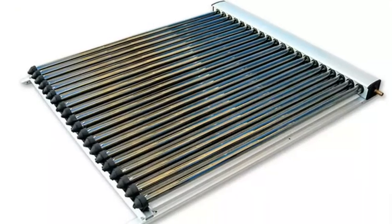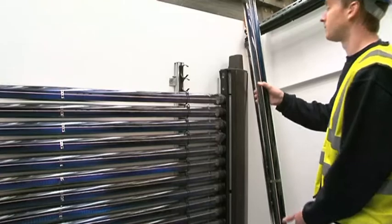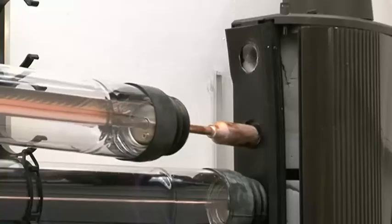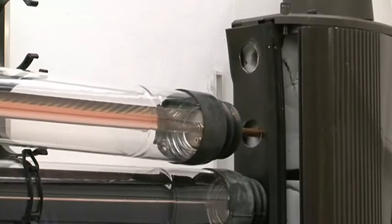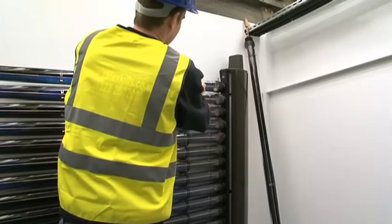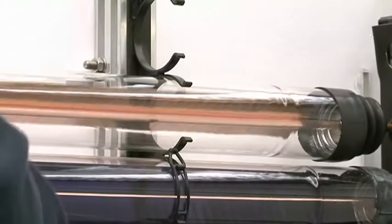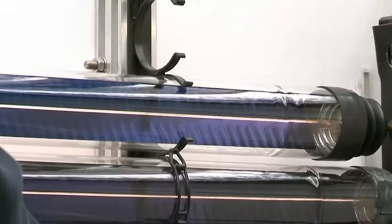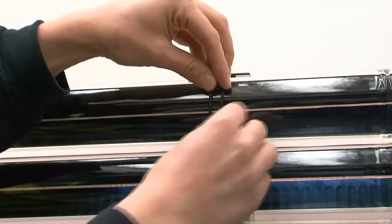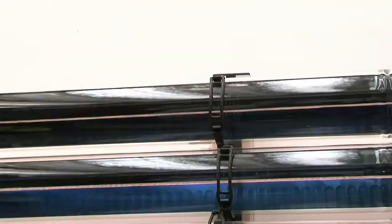Solar thermal pressurised systems. This area allows us to fault find and consider good installation practice for pressurised solar thermal systems. The area provides experience of working on flat plate systems and evacuated tube systems. This is a practical area where students identify existing faults on one rig and build and commission the system.